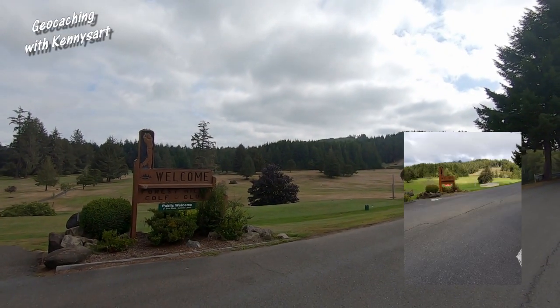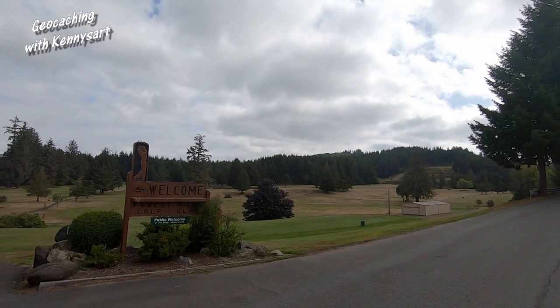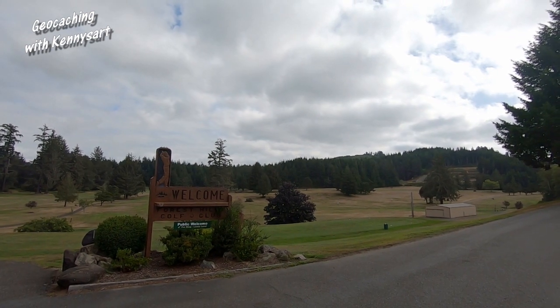We are at the fourth location and I didn't even know this place was here — that's what's so cool about geocaching, it takes you to places you had no idea even existed. This would be the picture where you're supposed to find the geocache, so I'll look around and then show you some views of this golf course. It was another really quick find — got my name on the log sheet and got the clue.